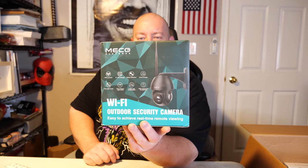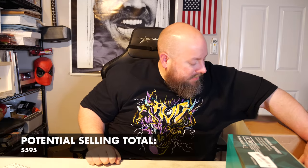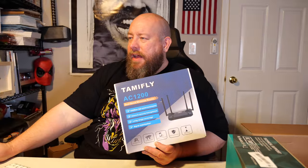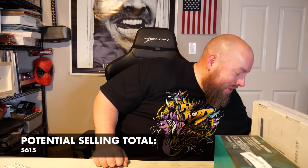We've got a Wi-Fi outdoor security camera — Mecco El Verde. We've had one similar to this before; they're about $30 for outdoor security cameras. Next, brand new factory sealed — we've got a Tamifly AC1200 dual band wireless router. Factory sealed is one of my favorite phrases in the English language. On eBay it's about $20 — it's a cheaper brand but still sells.